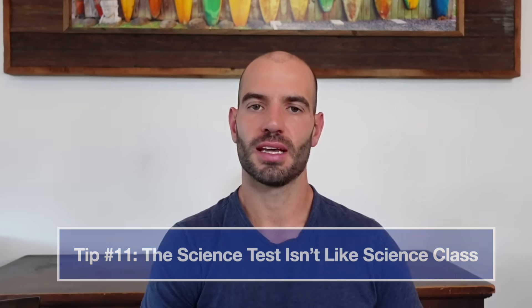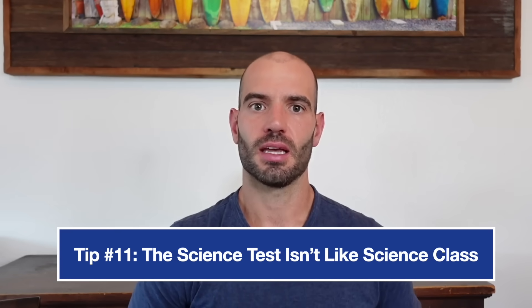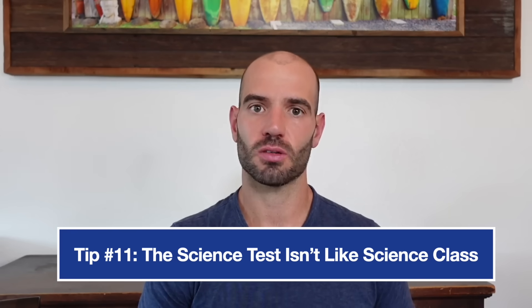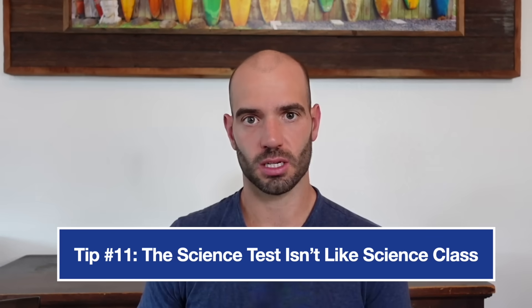Now let's talk about the science test. Tip number 11 is that science isn't actually science. The name is honestly a really bad one — if you've ever done the science test, it's not actually testing biology, chemistry, or physics. It is more of a 'reading charts and graphs quickly' test. Science is the last section on test day, it's fast-paced, and it's unfamiliar. At times you do have to apply some outside knowledge and scientific thinking, but the majority of science is just reading charts and graphs quickly.